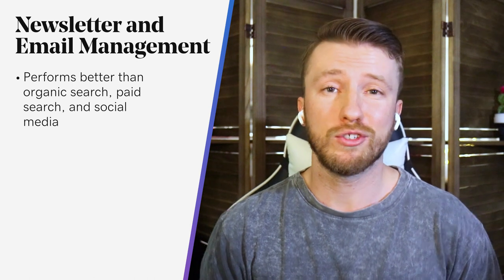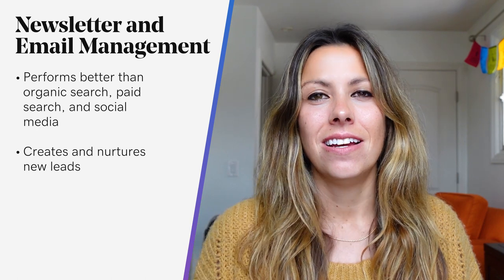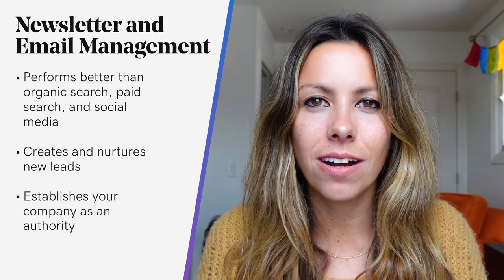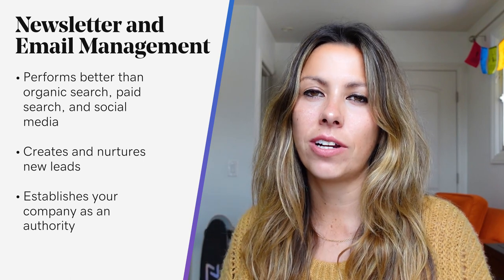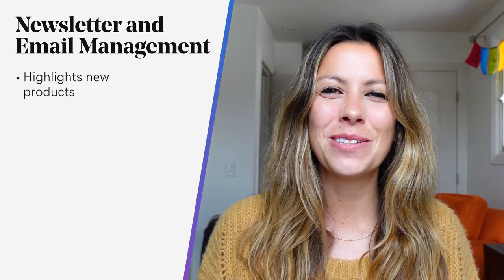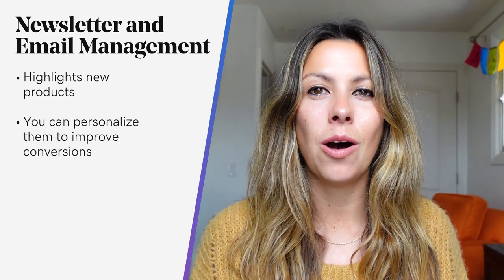What makes email marketing so effective? It will help you create new leads and position you as the expert that you are. Newsletters are also great for highlighting new products — that's how I always stay in the loop on things that are trending. And you can tailor them to individual customers to help bolster conversions.